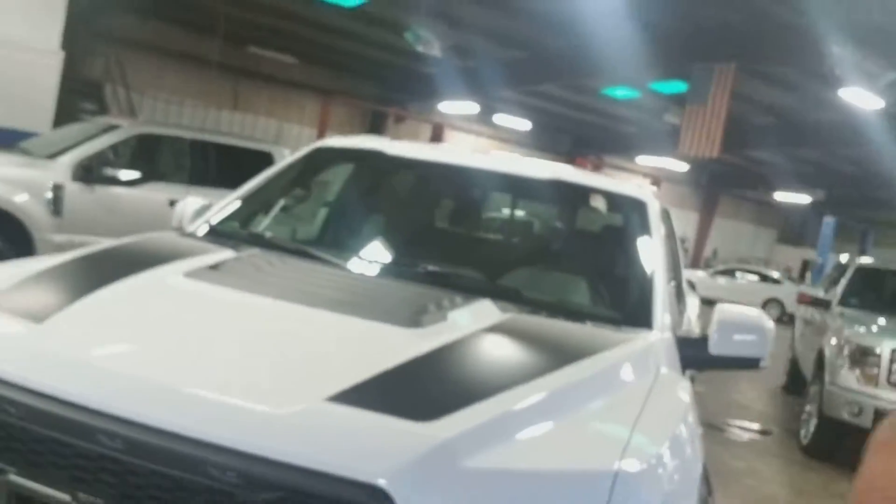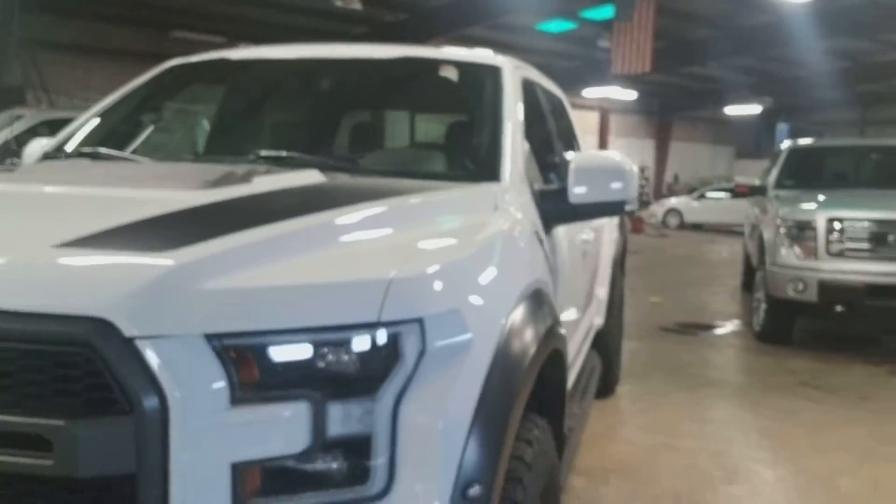Good morning, this is Mo here at Seminole Ford. I finally found the Raptor — I couldn't find it yesterday, but I guess it was inside the shop. They gotta make sure it stays out of the elements. Here it is. It's nice.